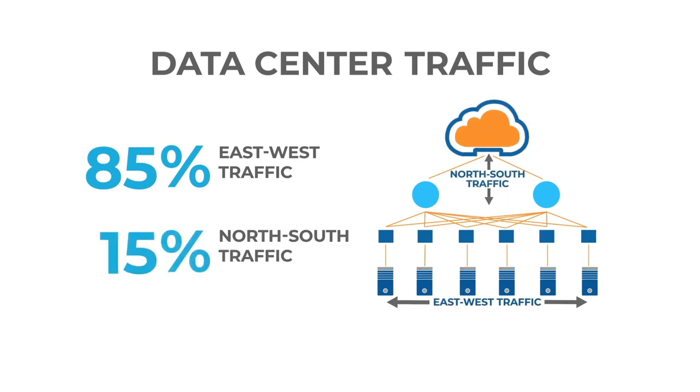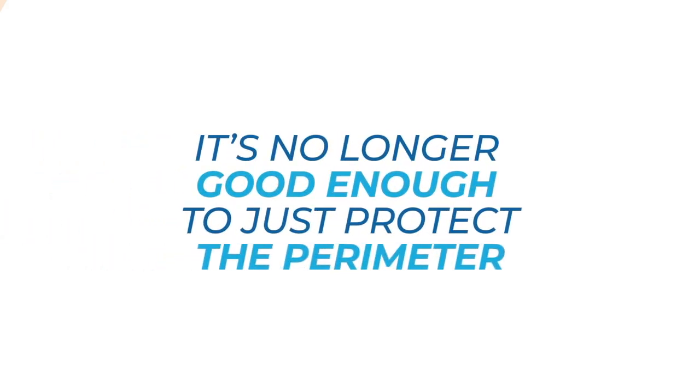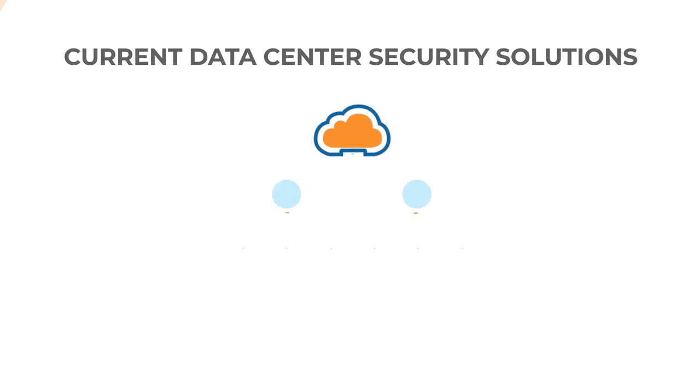North-south traffic accounts for only the remaining 15%. With this evolution of traffic patterns in the data center infrastructure, how data centers are secured needs to change as well. It's no longer good enough just to protect the perimeter.